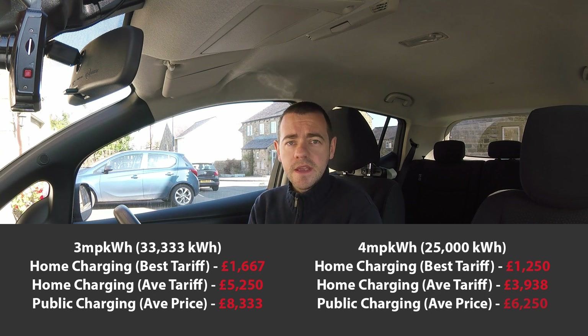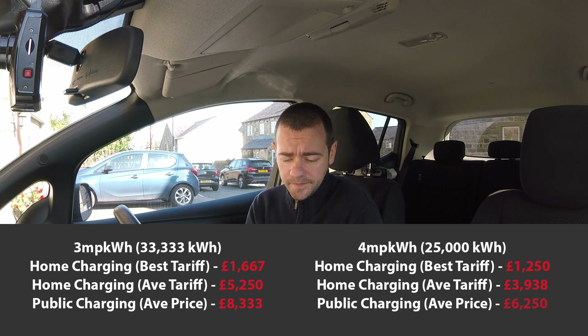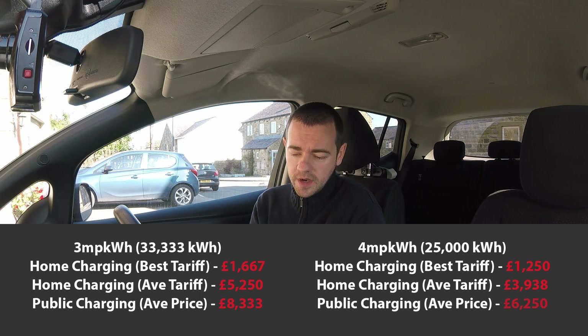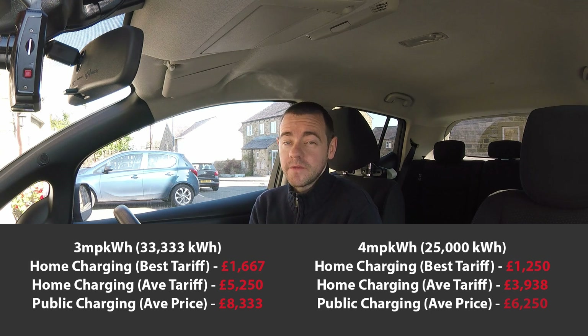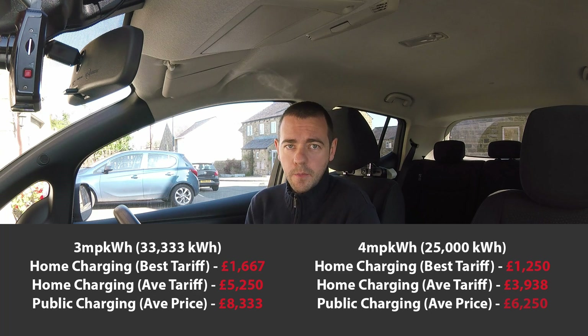Like petrol cars, EVs come in all shapes and sizes — some are efficient, some aren't. So if we do the four miles per kilowatt hour scenario: home charging is £1,250, average UK price at home is £3,938, and public charging is £6,250. You can see the benefits of driving more efficiently and the savings over 100,000 miles. The public charging prices are kind of worst case scenario — this is the most you shouldn't end up paying.